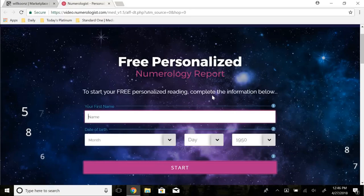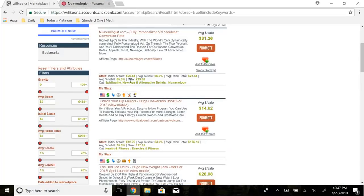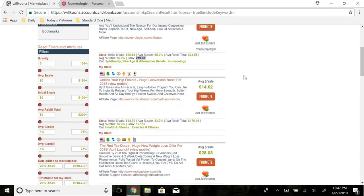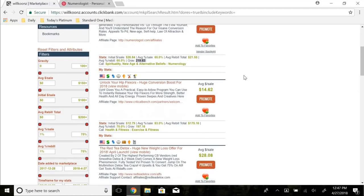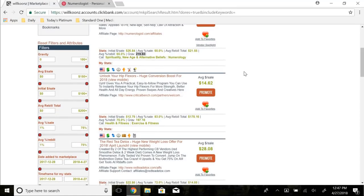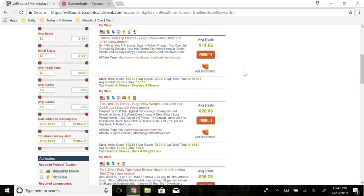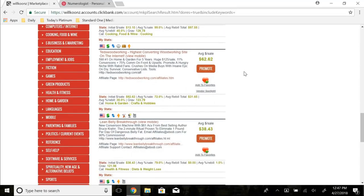Once you sort by gravity you get products like Numerologist.com — a spiritual-type product where you enter your name and date of birth for a free personalized reading, with a backend product that makes you money. This one has a gravity of 219. I usually aim for over 50 gravity — in the e-business and business niches, good products typically have gravity between 50 and 100, sometimes higher.